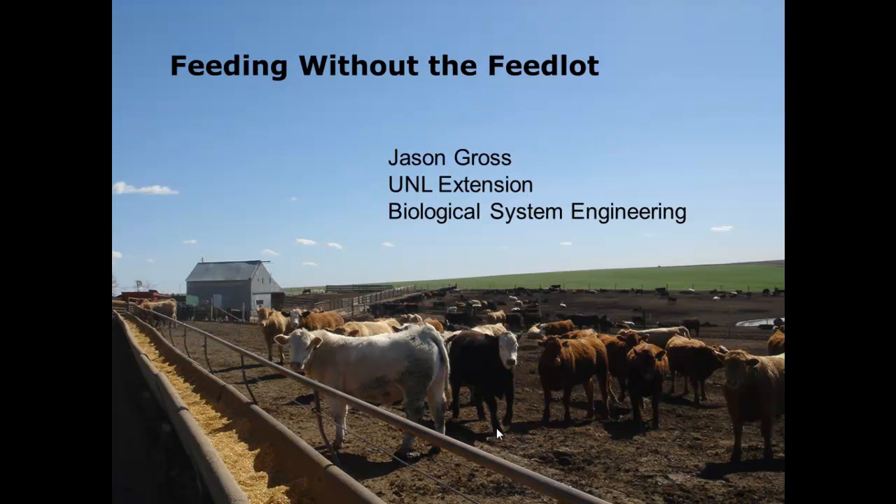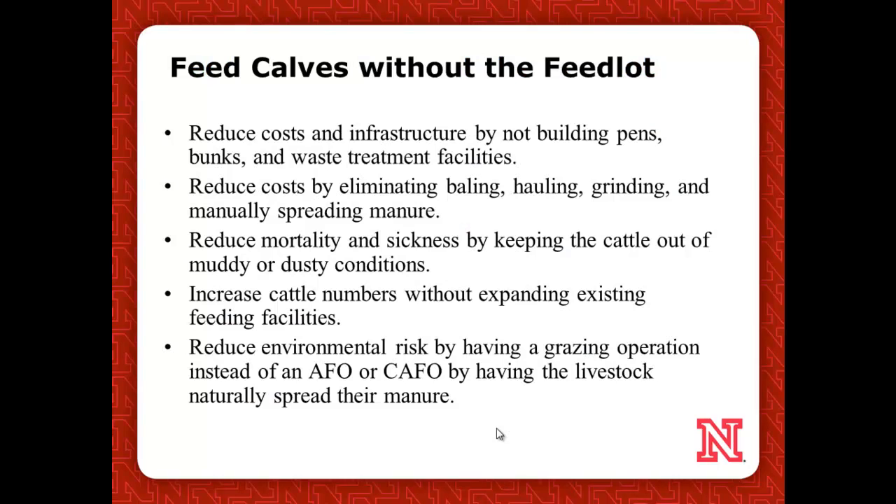A couple of producers said, what can we do to save some bucks and make some money on these feeder calves? One of the things that's expensive is just having a feedlot. So with some of the technology that's out there today that we've been using for years in grazing systems, is it necessary to have these confined open systems?